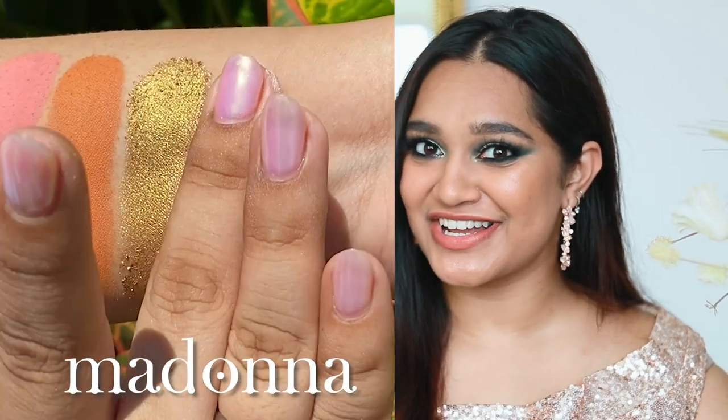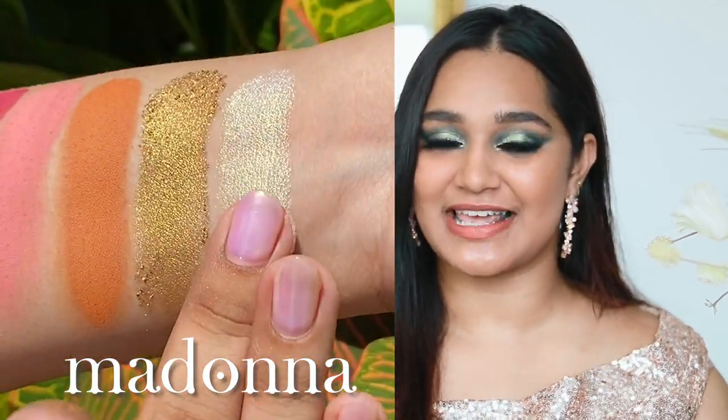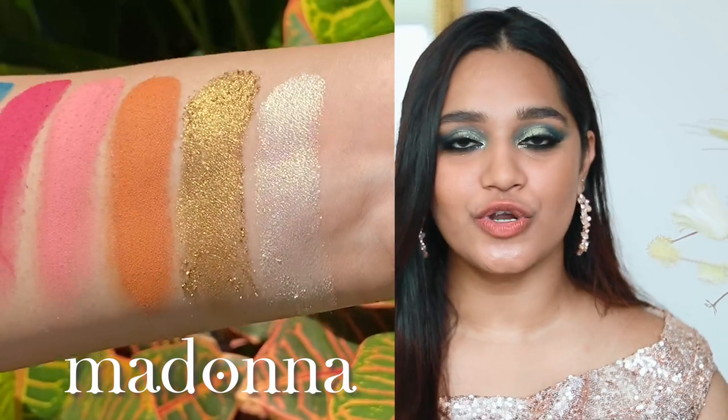This is our Madonna shade, inspired by the Benoist Madonna painting by Da Vinci. It's a gorgeous duochrome green gold, a really pretty eyeshadow topper, and beautiful on its own on any skin tone. I'm actually wearing it on my eyes just on its own — love it, so versatile.